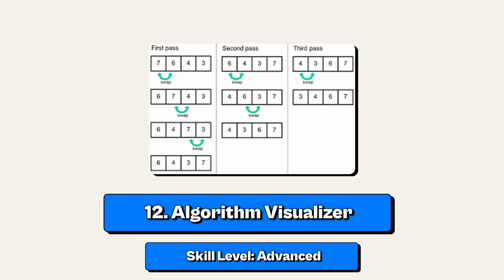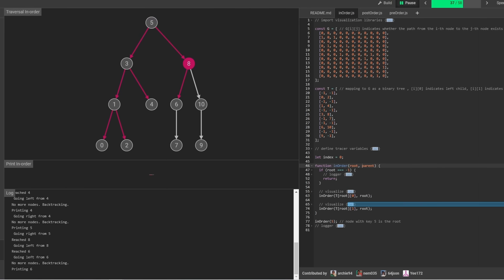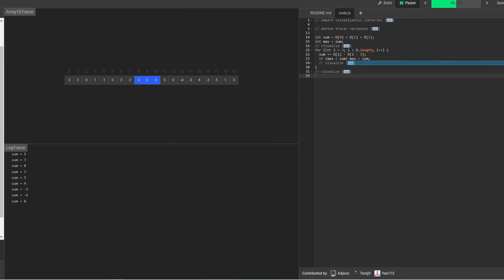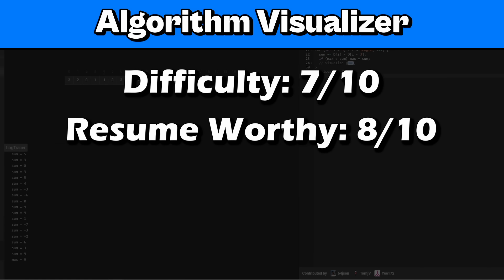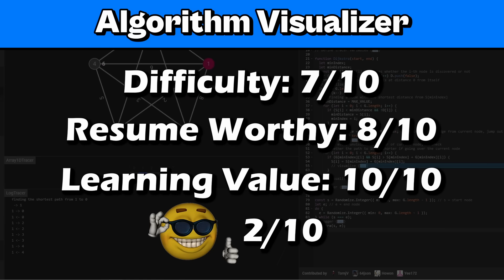Project number 12: an algorithm visualizer. This is an advanced project and it's a two-for-one — you get to learn data structures and algorithms, which are important for interviews, and you get a project for your resume. If you make this project, you'll know data structures and algorithms better than if you just spam 100 LeetCode problems. I'll give it 7 out of 10 for difficulty, 8 out of 10 for resume worthy, 10 out of 10 for learning value, and a 2 out of 10 for coolness — only programmers will understand.